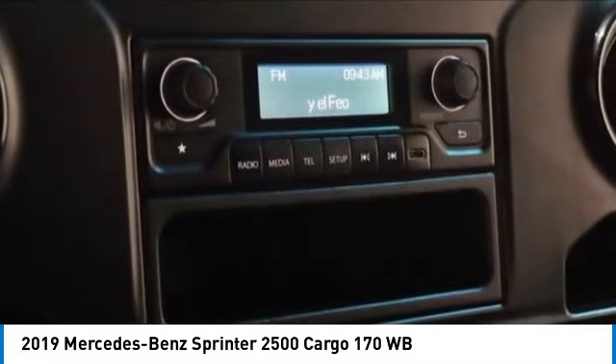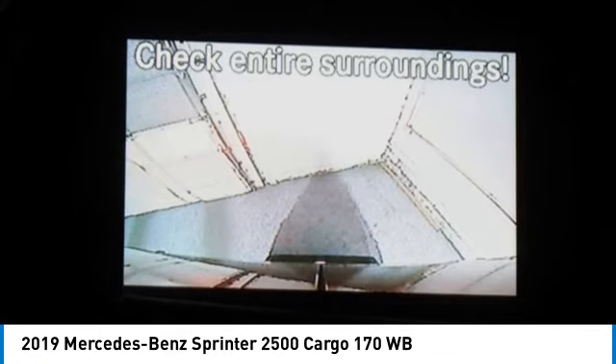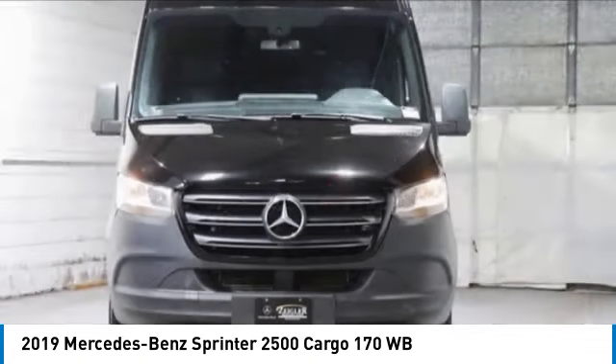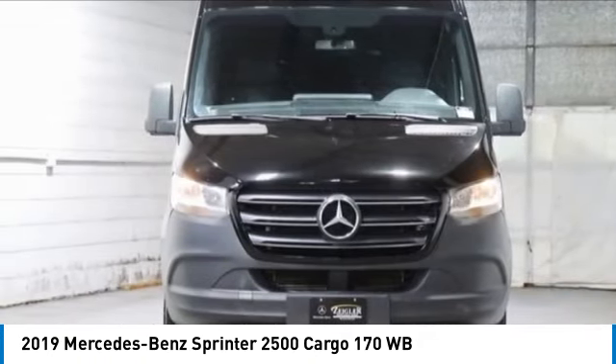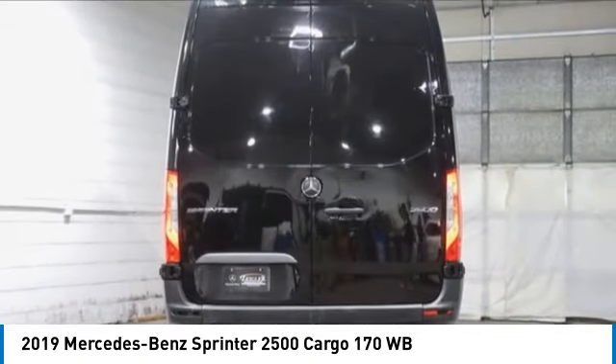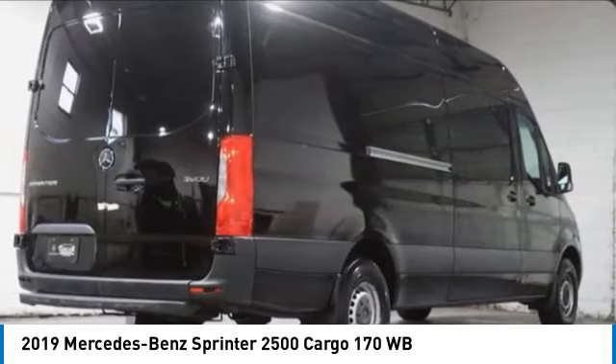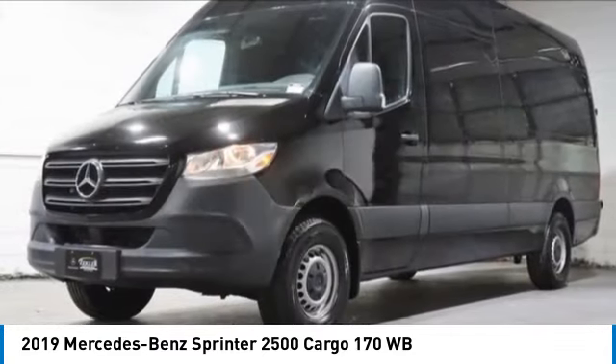This vehicle has less than 95,000 miles. Here are some of this vehicle's great options: electronic stability control, brake assist, traction control, remote keyless entry, front wheel independent suspension, four wheel disc brakes, low tire pressure warning, power windows, tachometer.